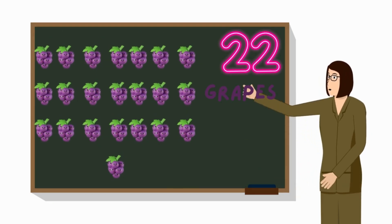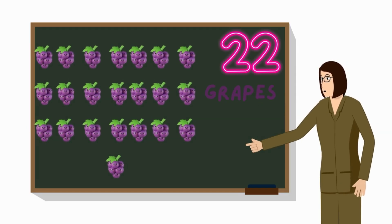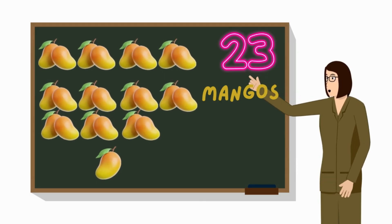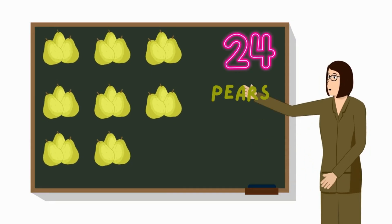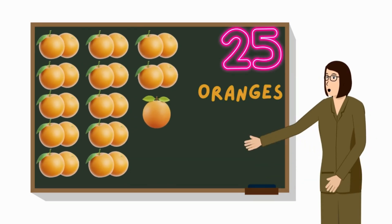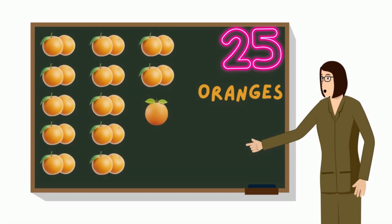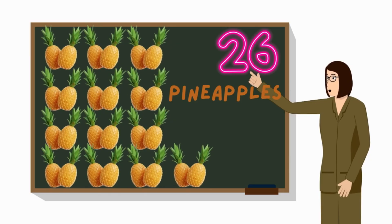There are twenty-two grapes on the board. See these twenty-three mangoes on the board. There are twenty-four pears on the board. Counting twenty-five oranges on the board.